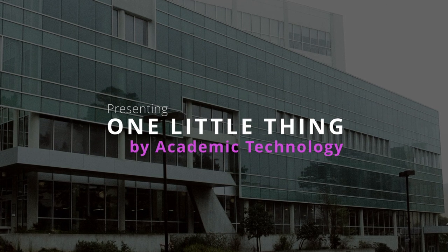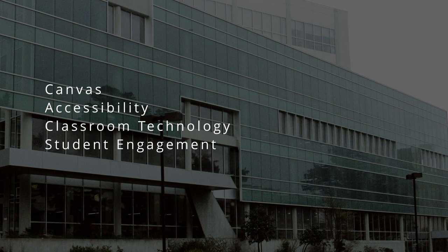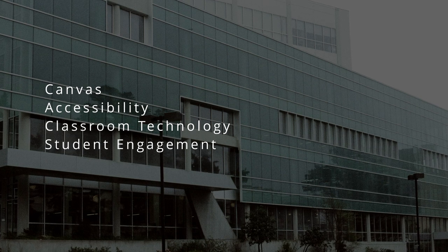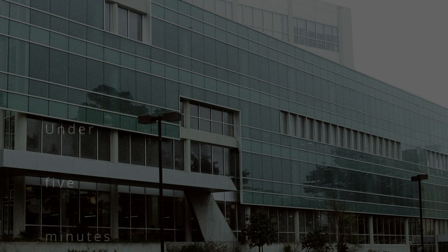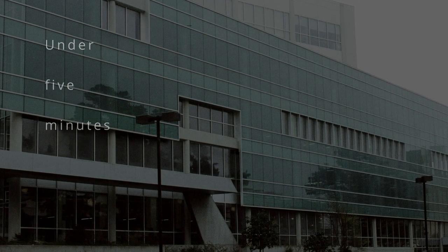Presenting One Little Thing, Academic Technology's new video series that will cover a variety of topics from Canvas to accessibility to classroom technology and student engagement. These bite-sized videos, under five minutes long, will cover one topic and get you on your way. Welcome to One Little Thing.